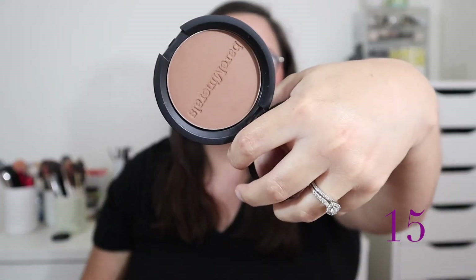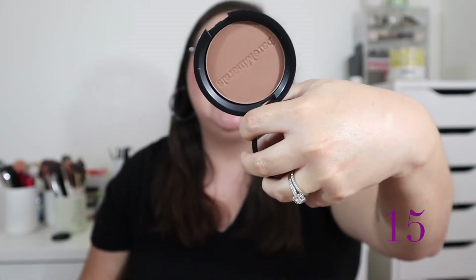At number 15 is the BareMinerals Endless Summer Bronzer in the shade Warmth. This is a newer addition to my collection and it's a nice, pigmented, buildable, blendable formula — easy to use. The shade is just not my favorite; it's a little too deep for me. There is another BareMinerals bronzer I prefer, which you'll see further down the video.